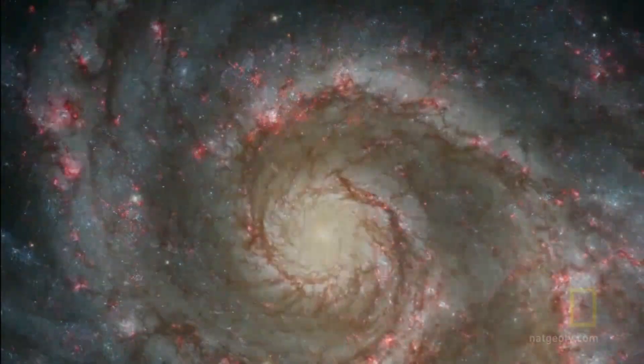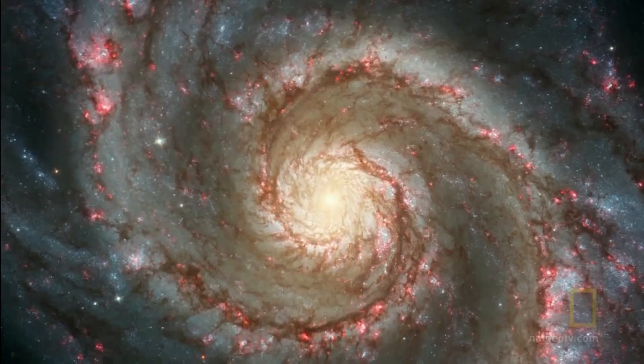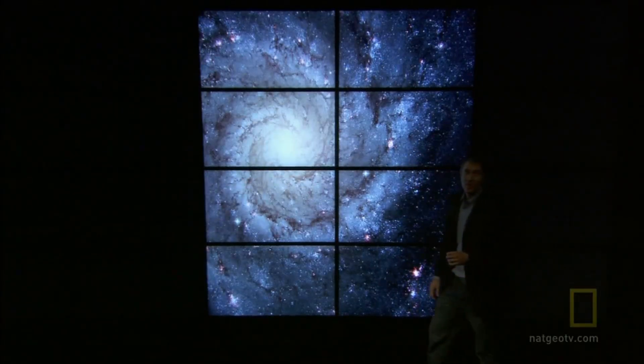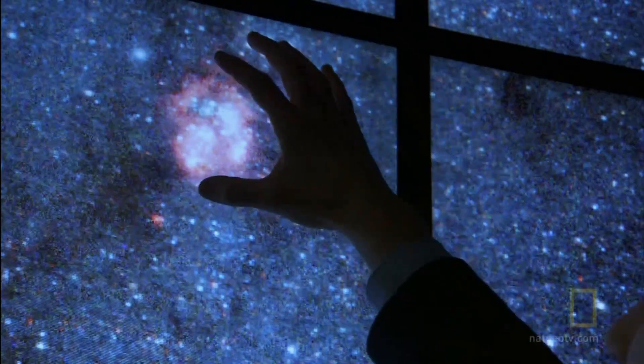Nebulae house baby stars in every spiral arm of the galaxy. These regions are the nurseries for new stars. There are young stars in these regions that are heating up gas clouds that surround them and making those gas clouds glow pink.